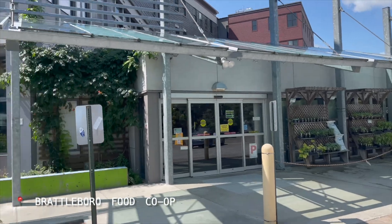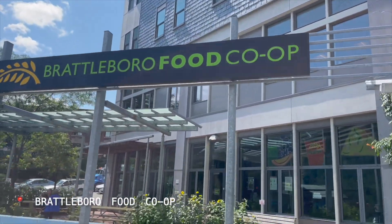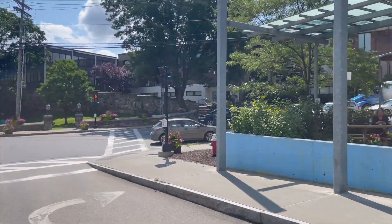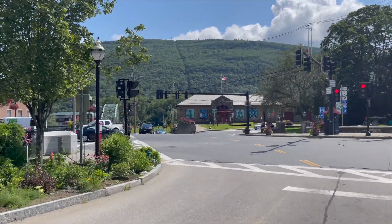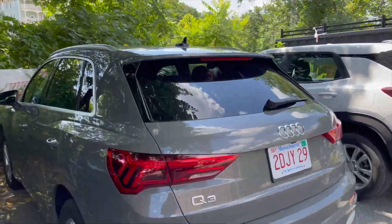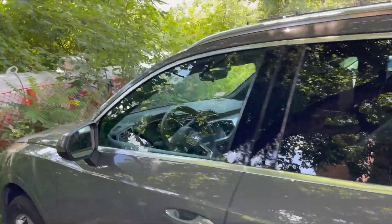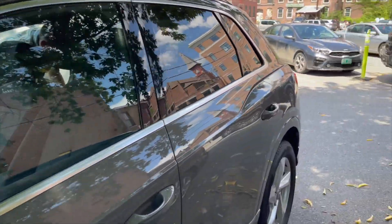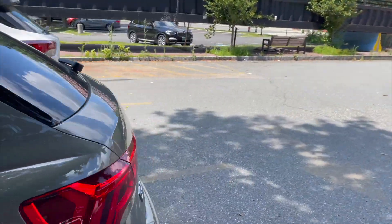We've been getting some messages about stopping at this co-op, so we just picked up a little bit of breakfast and decided to try it out. Everything here is so beautiful. This is our ride for the week — a nice Audi Q3. It's funny because we actually used to have this car, so it's very nostalgic driving it again. We really love this car.